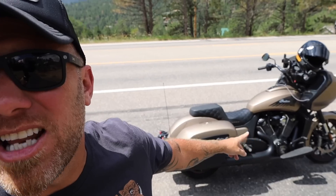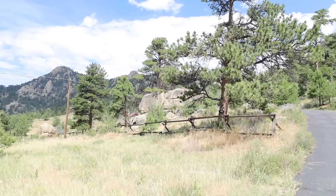I'm riding my Indian Challenger today — it's the Dark Horse Edition. This bike's a lot of fun to ride; it is absolutely great in the hills and the twisties. This is where this bike really shines.